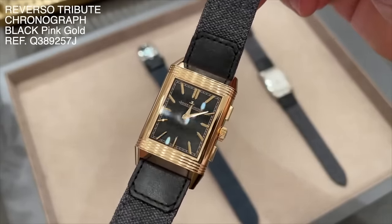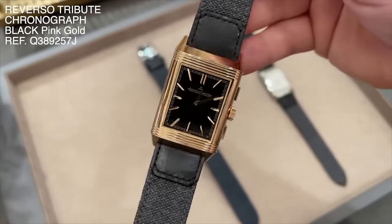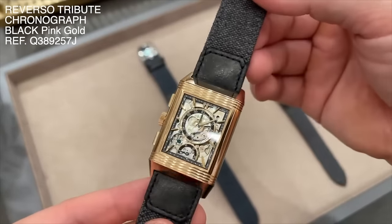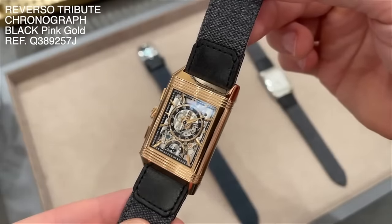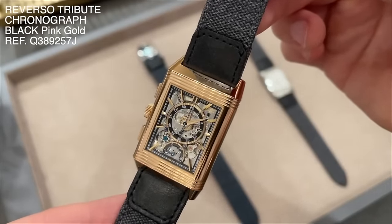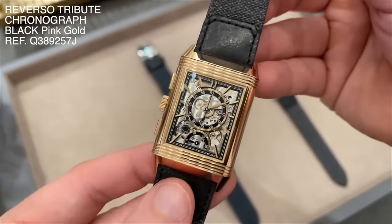The Reverso Tribute Chronograph is an exceptional complication reinvented by JLC. It features an hour-minute display on the first side that sticks to the aesthetic codes of the Tribute line — railroad minute track, applied hour markers, and dauphine hands against a sunray black dial. Once you flip the case, the amazing openwork dial presents itself. This beautiful openwork architecture presents details of the manufacture caliber 860 and the formidable mechanics of the retrograde chronograph. Blue hands, beveled bridges, Côte de Genève — I was genuinely shocked by how much beauty and value this piece packs at its price point. True high horology and an outstanding release from JLC.